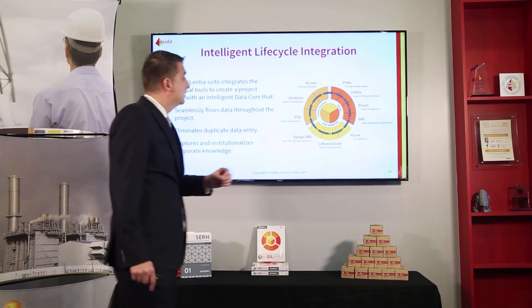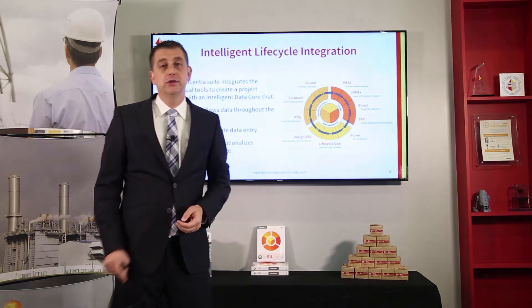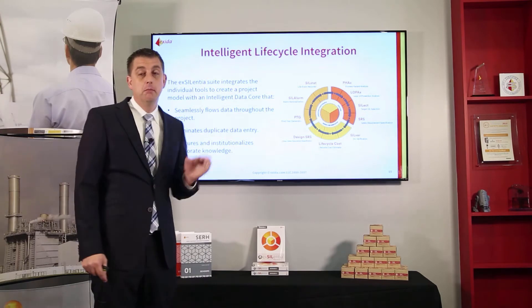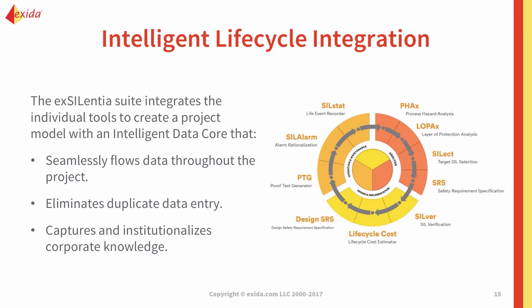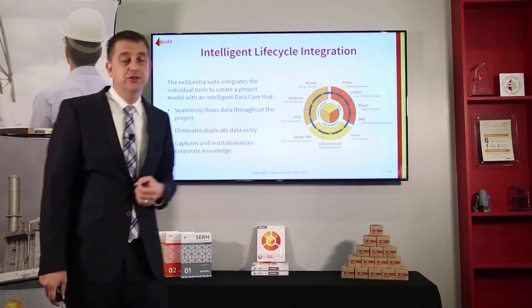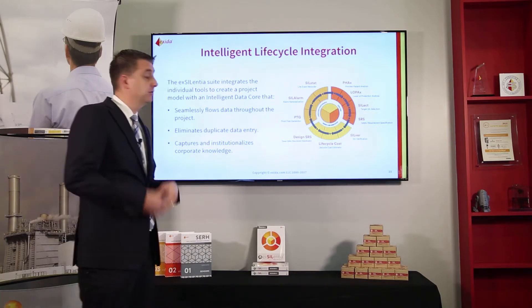But that's not where it starts. The lifecycle seen in many standards is a top-down approach — we start with conceptual process design and go all the way to decommissioning. But the word already says it: it's a lifecycle, and a cycle is round. The real lifecycle is a process where the output of your operational event collection is an input to your PHA — that's where you get your hazardous event frequencies and the hazardous events you want to analyze. So it's a cycle.